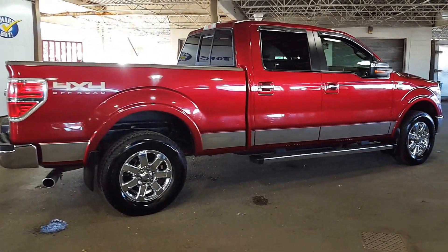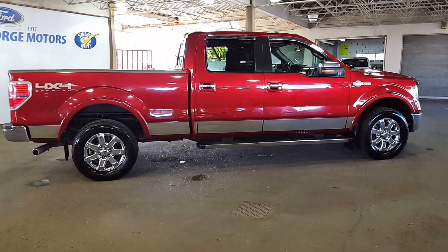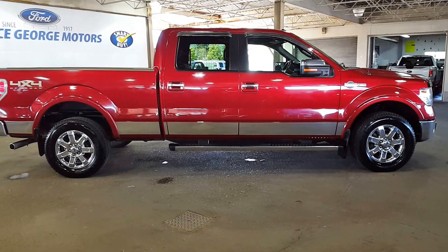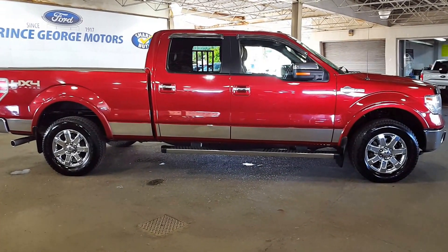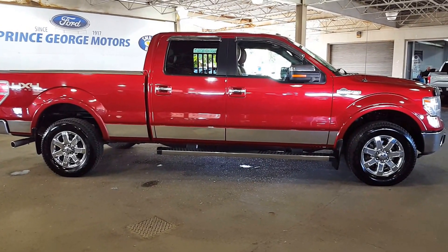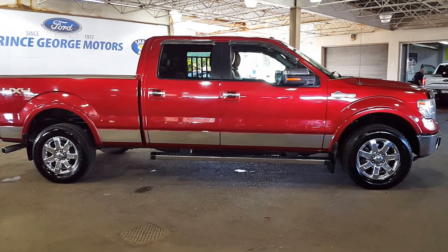Beautiful truck — come on down and see it. Like I said, this is Prince George Motors, this is our used department, and you'll find pretty much anything you're looking for. Come on down and see us. We look forward to meeting you and hope you have an absolutely fantastic day.